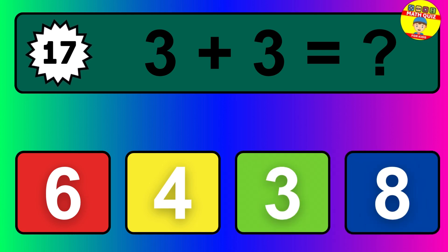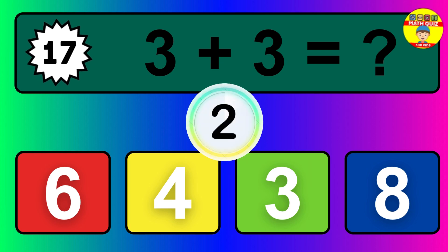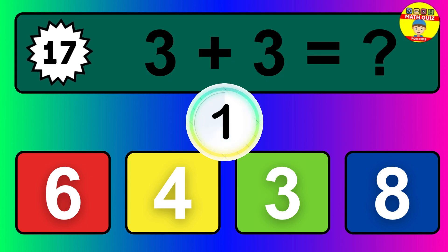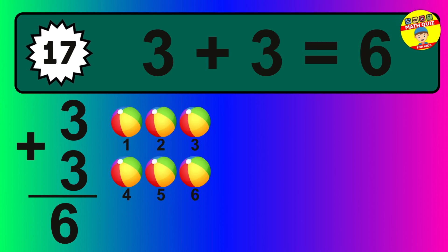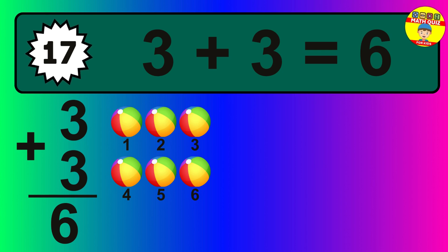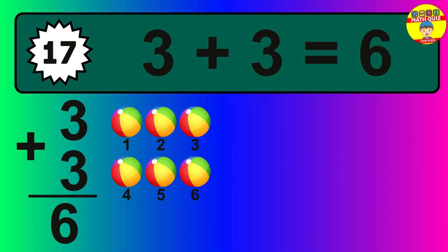Question seventeen: three plus three equals what? The answer is three plus three is six. Let's count it: one, two, three, four, five, six.